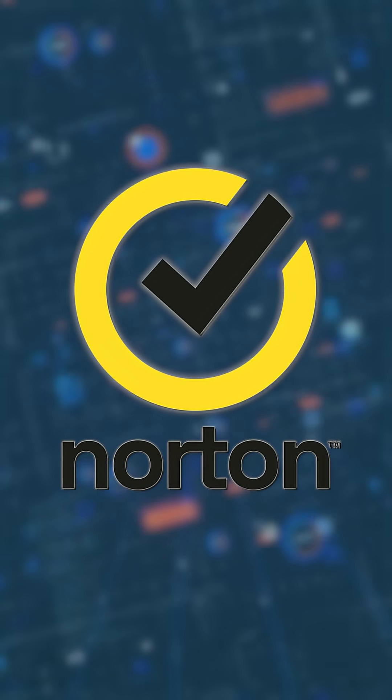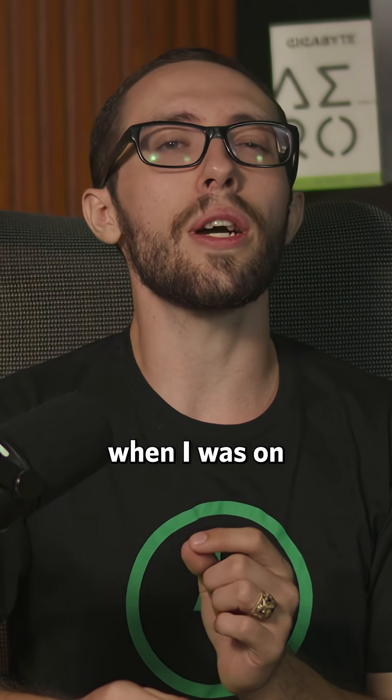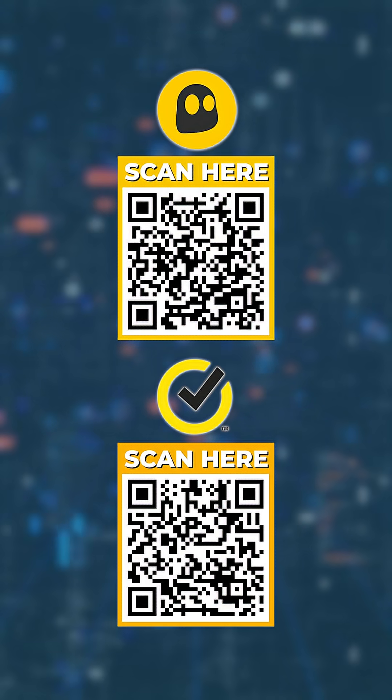And finally, we have Norton VPN. For me, it was great for basic security. I felt confident knowing my browsing activities were encrypted, especially when I was on public Wi-Fi, at airports, or hotels. You can find direct links to each of these VPNs along with the absolute best discounts I could find — just scan the QR code on screen.